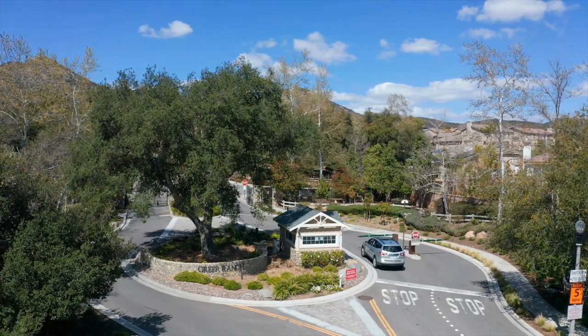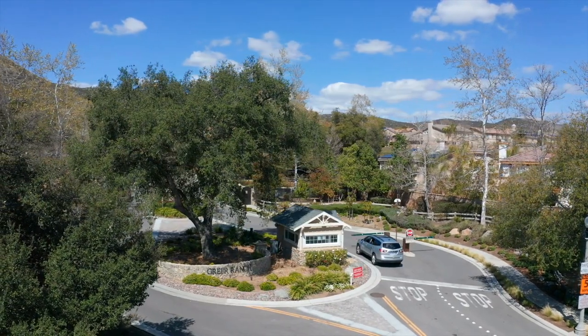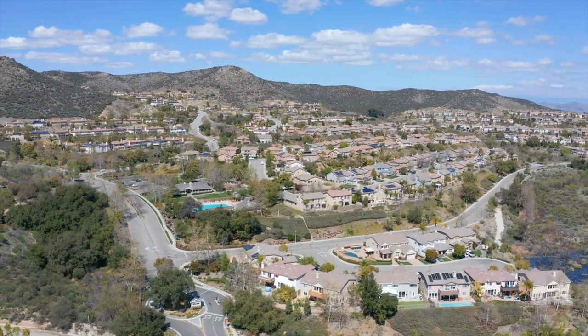Greer Ranch is a beautiful guard-gated Murrieta community and has 693 single-family homes. This community is built into the hillside amongst rolling hills, and there are many view lots — some very elevated, overlooking the Temecula and Murrieta Valley. It has some of the best views in town. Greer Ranch is popular for many reasons: it has two guard-gated entrances with private security, high pride of ownership apparent throughout, and gorgeous parks with really great HOA amenities.